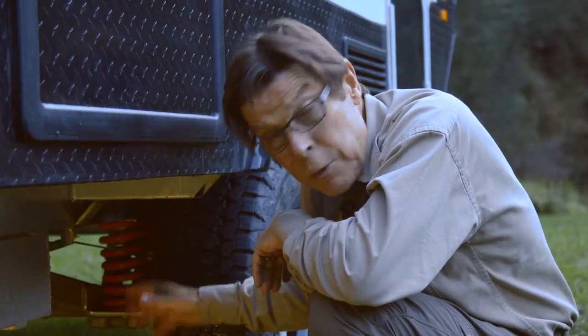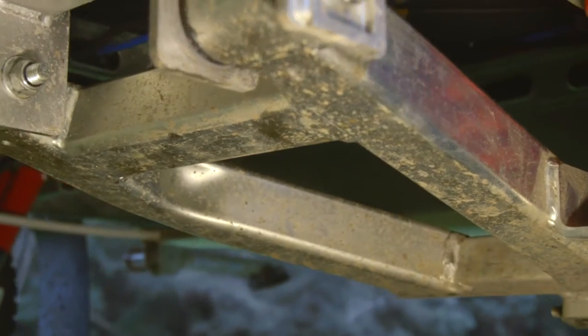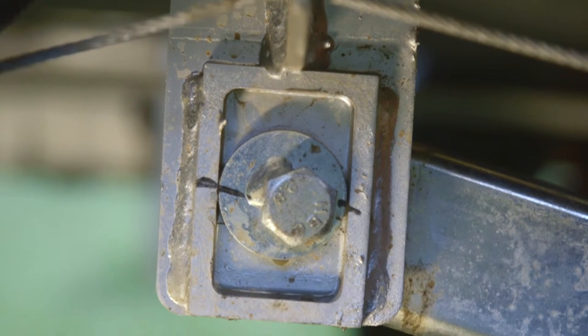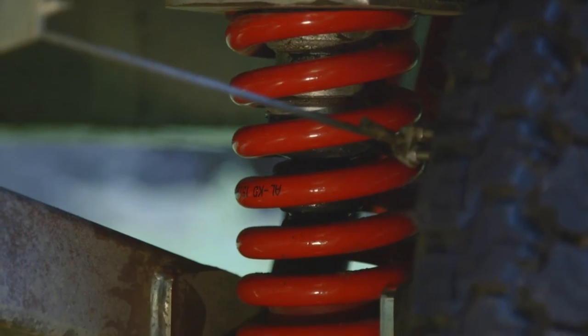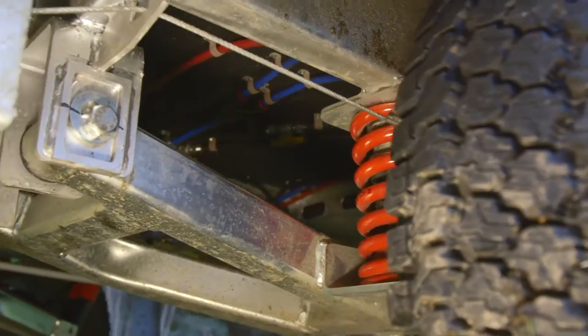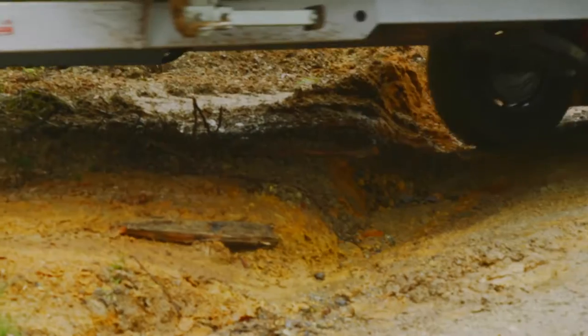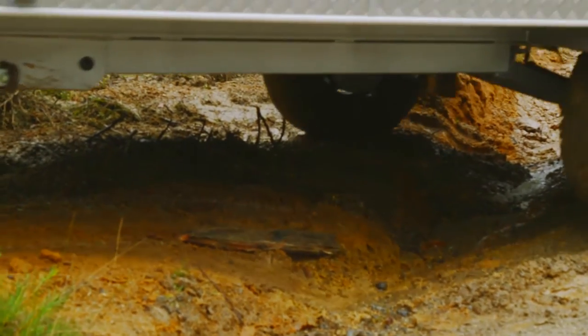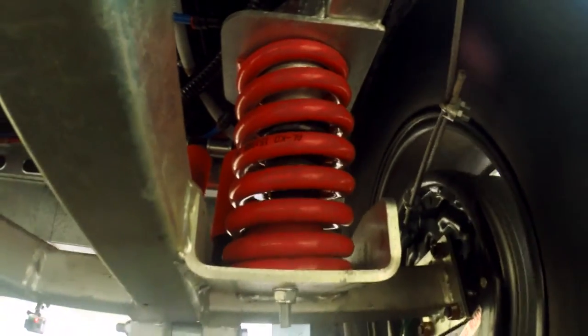ALCO Enduro Outback Suspension uses these steel trailing arms. It's a triangulated metal structure with bushes at the front and coil springs at the back. The coil springs that ALCO uses are made in Australia from top-quality steel. They offer double the wheel travel when this wheel drops and rises, compared with a leaf spring suspension system. It means that the wheel can drop in and out of corrugations and potholes without upsetting the van and what's inside it.